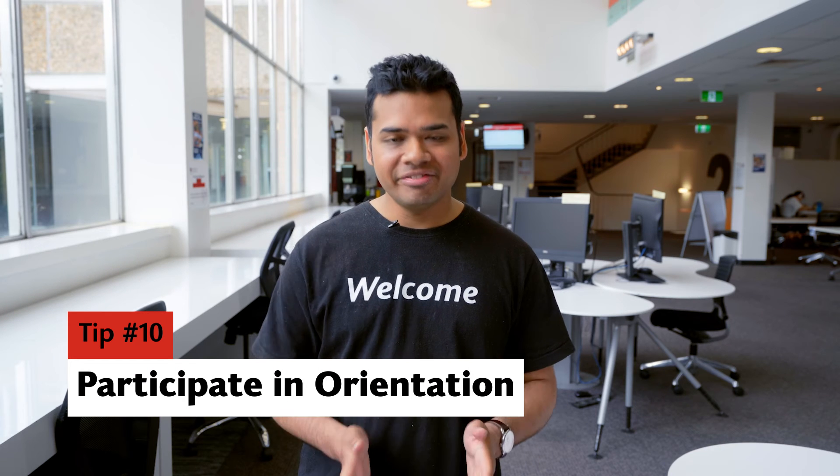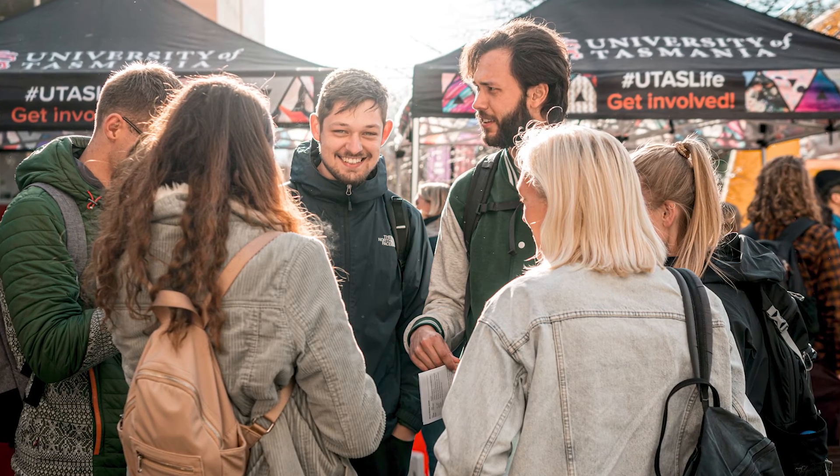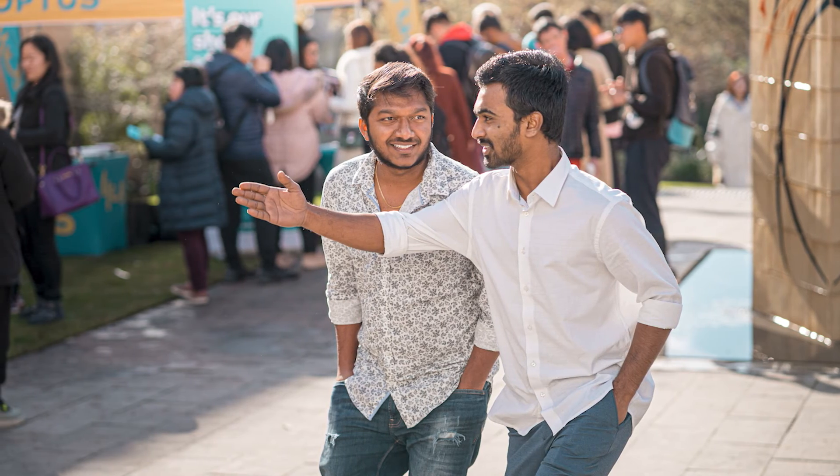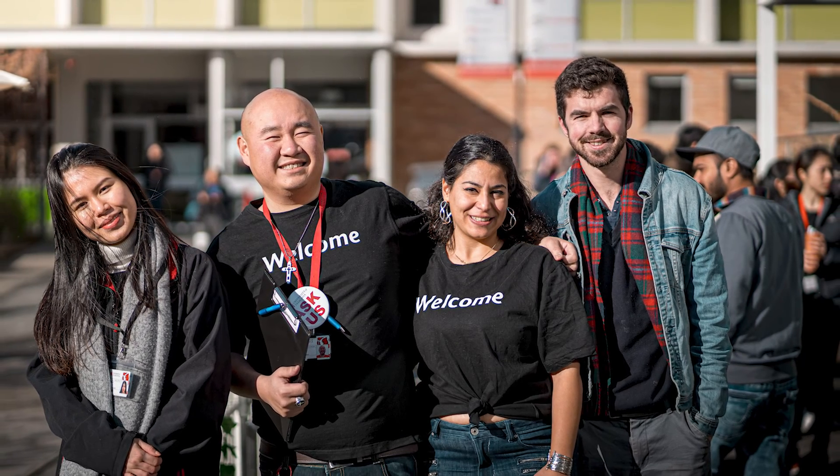Number 10, definitely get involved in Orientation Week. It will set you up. Orientation Week hosts loads of great events, activities, and information sessions that connect you to teaching staff, students, and support services. It's a really great way to get started.